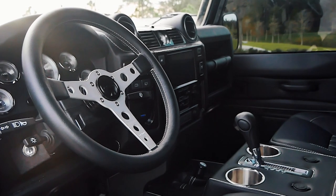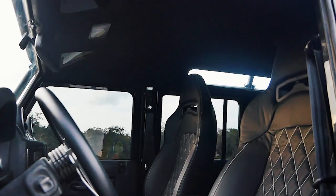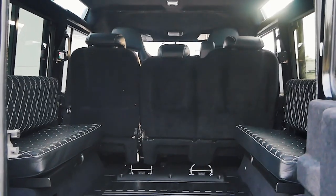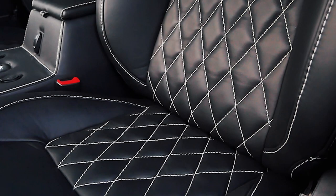Inside, Nocturne features a Nardi steering wheel with All-American gauges, 2 Corbeau front seats, a 60-40 split Puma mid-row, and 2 benches in the rear. Each seat is finished in Berkshire black leather with a diamond stitch finish in white.